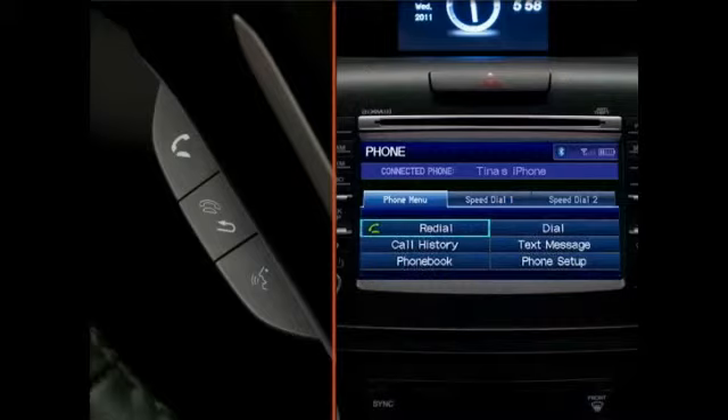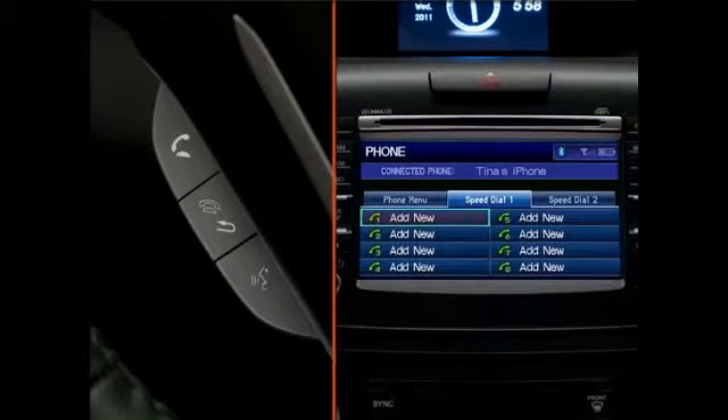To store a speed dial number, press the pickup button and select Phone Setup, then Speed Dial, and then select Add New. Then choose from where you'd like to add the number: from the phone book, call history, or manually.